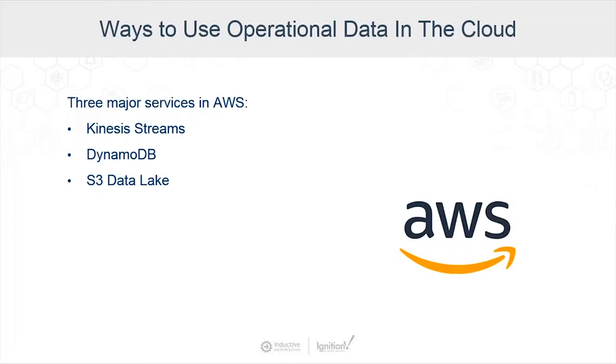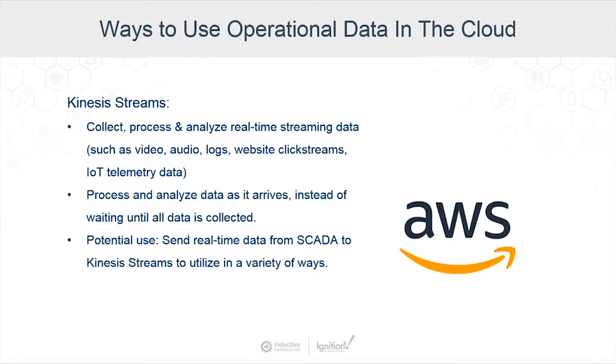The first service is Kinesis Streams. These streams collect, process, and analyze real-time streaming data — such as video, audio, logs, website click streams, IoT data, and SCADA information. They allow you to process and analyze data as it arrives instead of having to wait until all the data is collected before processing can begin. A potential use of Kinesis Streams would be to send real-time tag data from SCADA to the streams to utilize that in a variety of ways within Amazon Web Services.